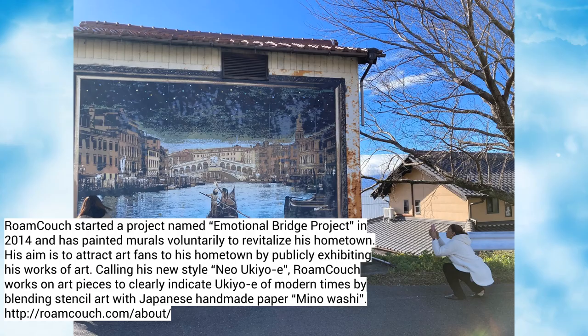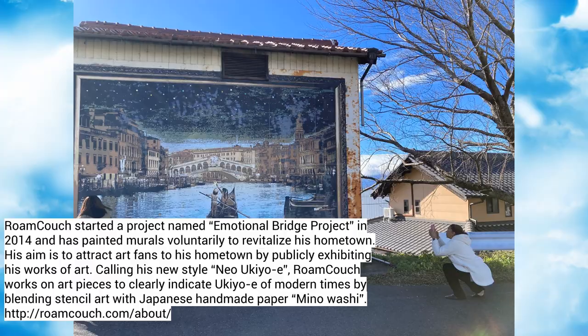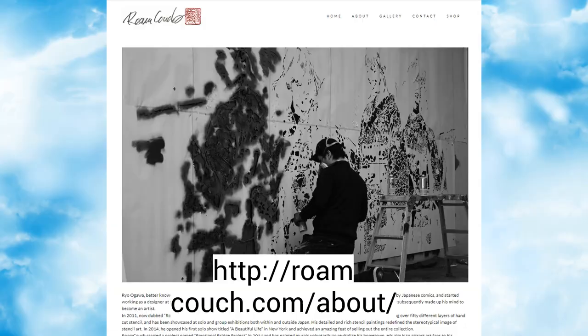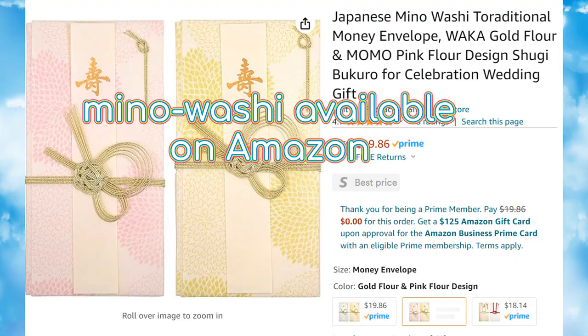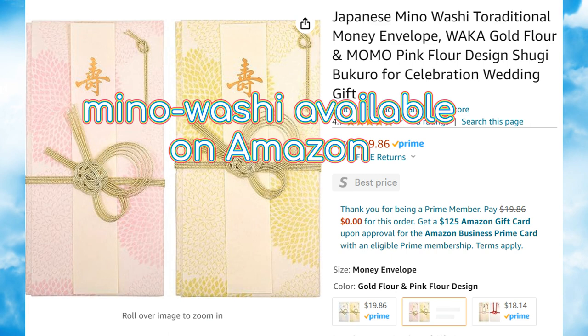Rome Couch calls his work Neo Ukiyo-e to reflect modern times. He uses Mino Washi, which is Japanese paper — Mino indicates where it's from, and Mino is another word for Gifu. Washi is paper, so he's using paper from his local area. Neo Ukiyo-e comes from the traditional Ukiyo-e, a very popular and famous traditional art in Japan — the woodblock print.